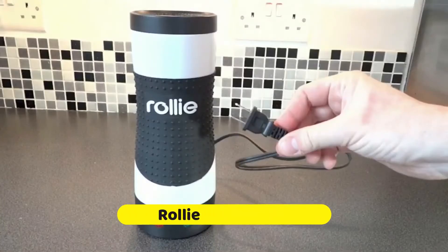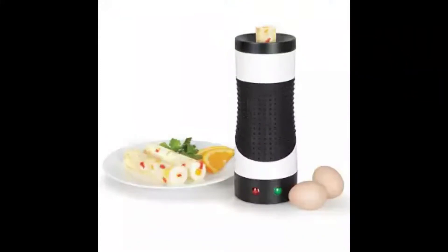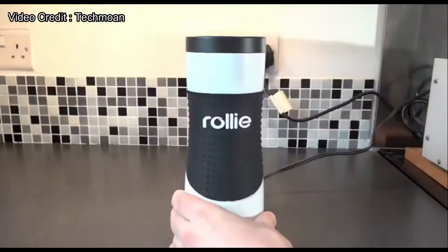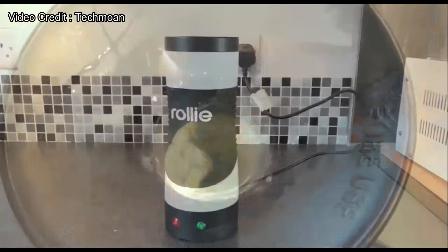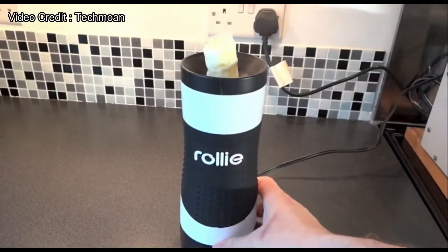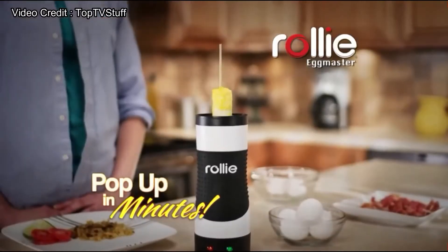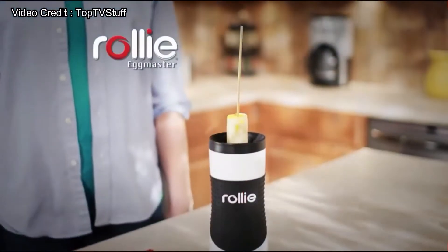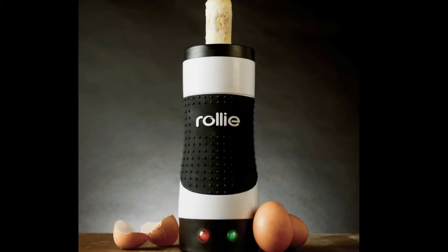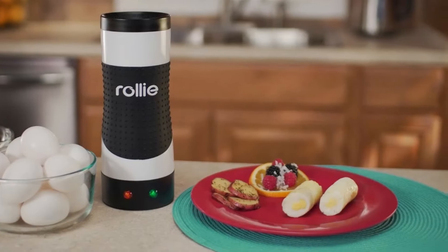Number 5: Rollie Egg Master. Making perfect egg rolls is a bit tricky — you need to balance exact timing and shape. But we have brought this brilliant and super fast gadget for your convenience. It has the ability to make egg rolls in less than five minutes without any extra effort. You just put eggs and other veggies into the Rollie Egg Master and wait till it's done. It allows you to enjoy perfect egg rolls without overcooking. If you want to buy this gadget, check out its link in the description box.